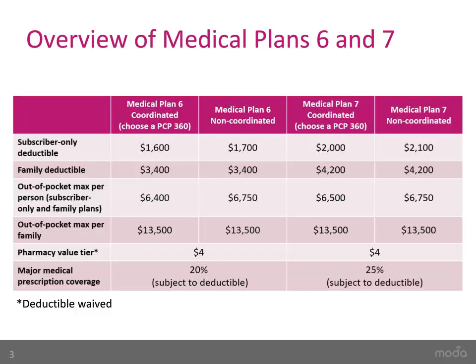Here you will see the pharmacy benefits for both Medical Plans 6 and 7. It is important to note that pharmacy expenses are subject to the deductible, meaning you will have to meet your deductible before the plan will pay anything toward your prescriptions, except for value-tier drugs.